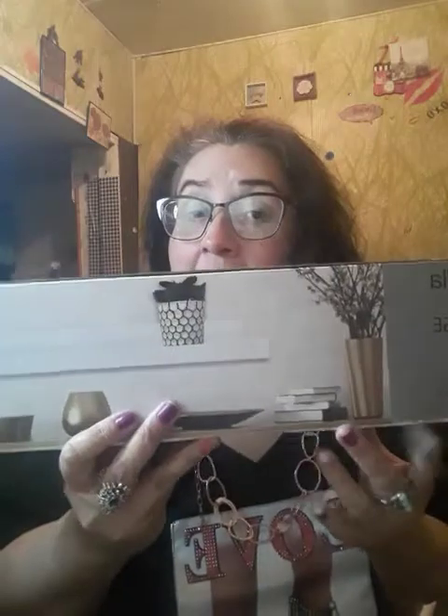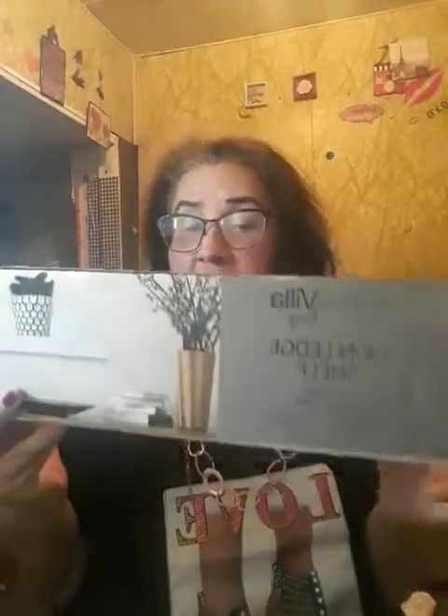The first thing I got is this 18-inch edge shelf. I'm going to put this over my vanity so I can put stuff on there like makeup items. I thought this was really neat and it was in the Dollar Tree Plus section. It's five dollars.